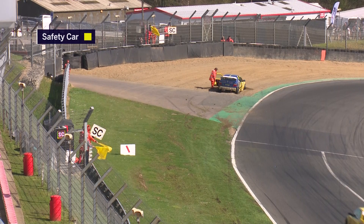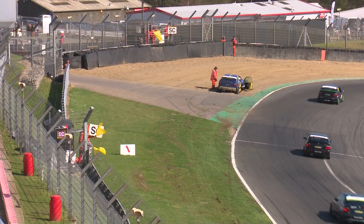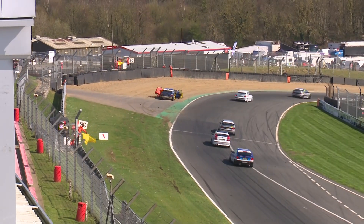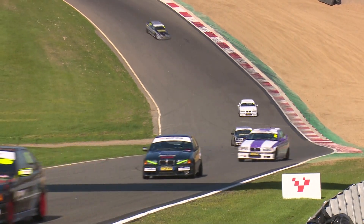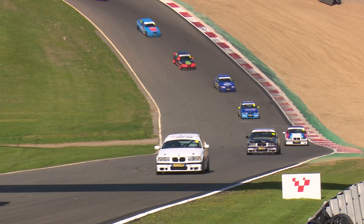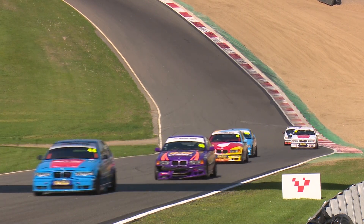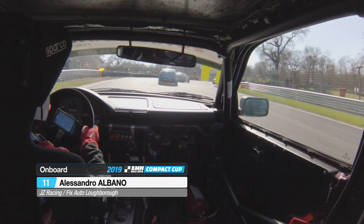Unfortunately for Martin Gadsby, he did a brilliant job of saving the spin but just ran out of grass and tarmac and found his way into the gravel trap. He's perfectly okay but has lost his rear bumper somewhere — hopefully someone will pick that up between races. Martin really does enjoy racing in the Compact Cup and is enthusiastic about his racing, so it's a shame to see his first race of the season end in the kitty litter. The safety car is out, giving us all a chance to take a deep breath.